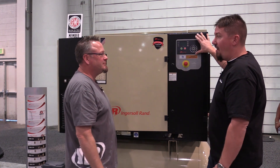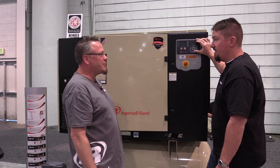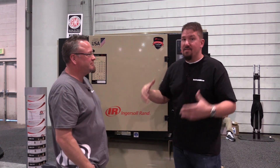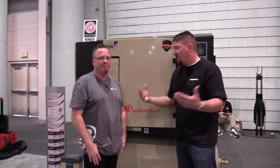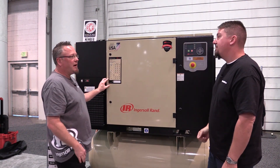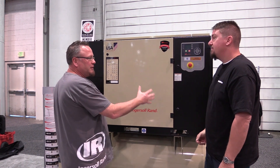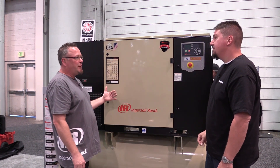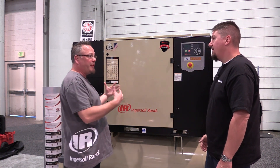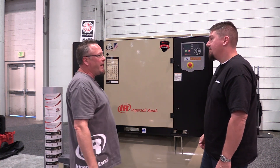And this is available in all your rotary compressors? Absolutely, every single one. This specific unit is a 25 horsepower — I've got it available in a 15 to 30 horsepower, all in the same frame. This is great for your automotive repair shops and body shops that have maybe 10 to 15 technicians and a couple of paint booths — it can really handle all that capacity.